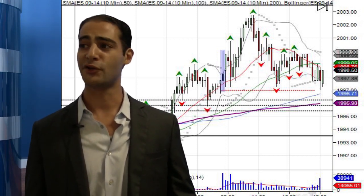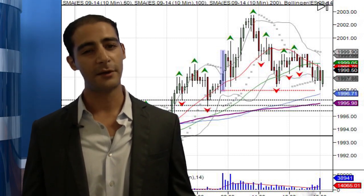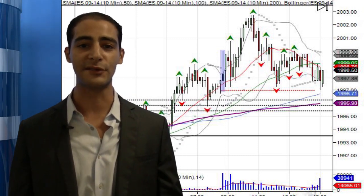Good afternoon. This is Stuart Salak with Chicago Stock Trading here at the studios of Topstep. Danny is out for the week, so I'm going to try to do my best to fill in for him for the closing print today.